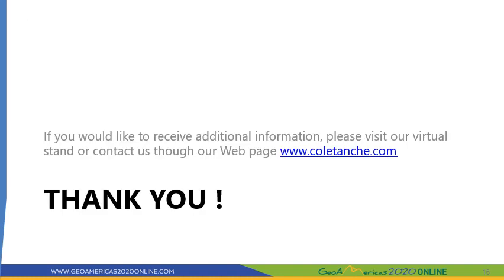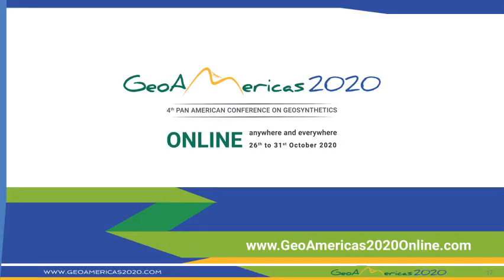Thank you for your time and listening to the presentation. If you would like to receive additional information, please visit our virtual stand or contact us through our website. Have a nice day, GeoAmerica!